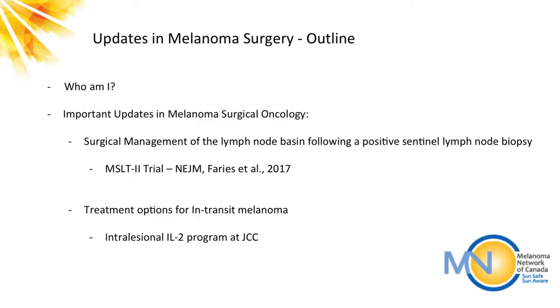We'll talk about two important things happening in the surgical oncology world in melanoma. One being a landmark trial that came out just recently called the MSLT2 trial, regarding how we manage lymph node basins in patients that have had sentinel lymph node biopsies. The second is treatment options for patients that have in-transit melanoma, which I'll define and discuss a little bit further.